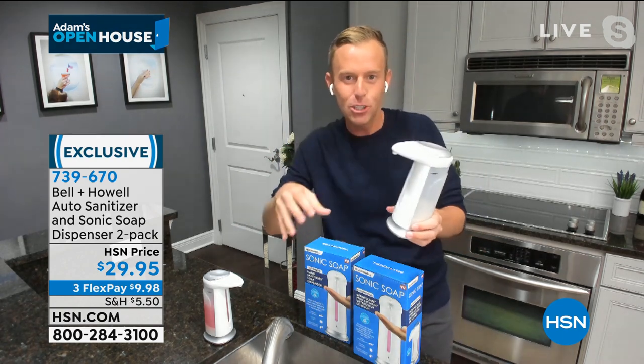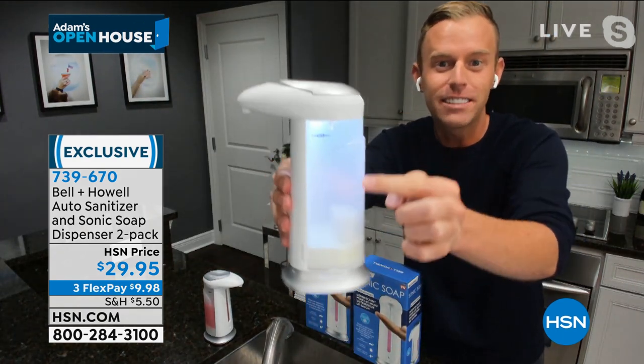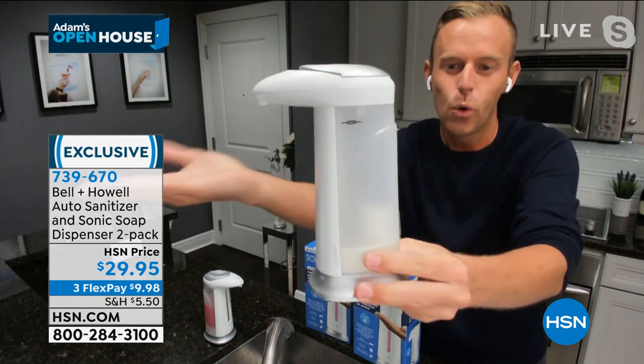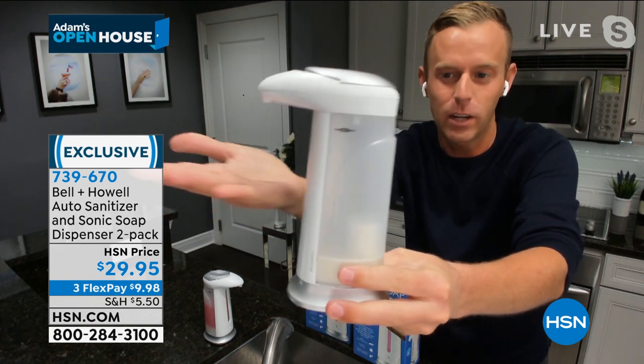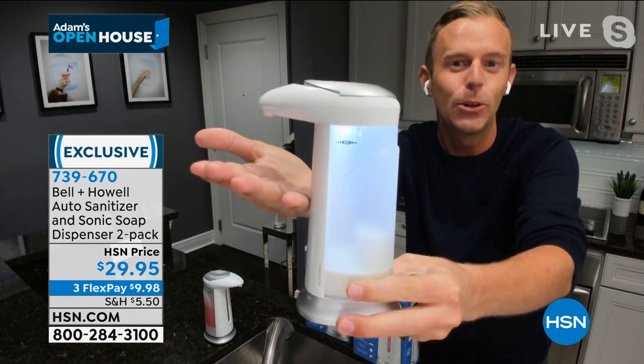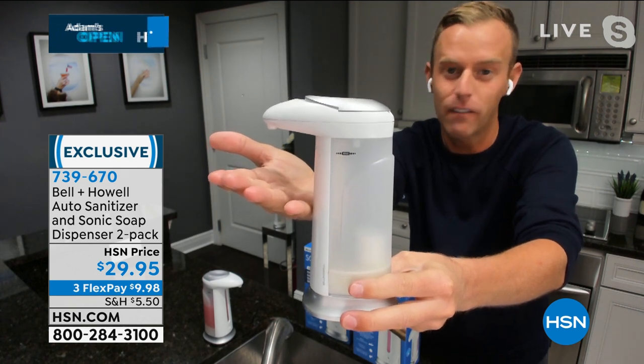I'm going to give you a little tour and show you how I use it. This is the unit itself — this container is over nine ounces. When I put my hand underneath, watch what happens: it lights up and illuminates the inside.